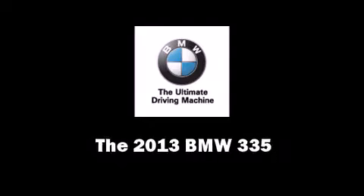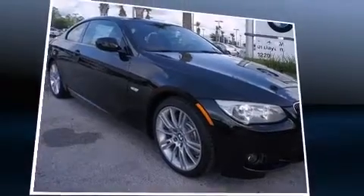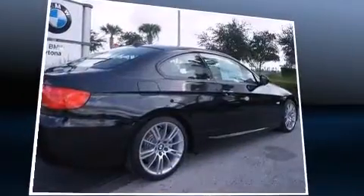Come test drive this 2013 BMW 335. This two-door, four-passenger coupe stands out among competitors in its class.